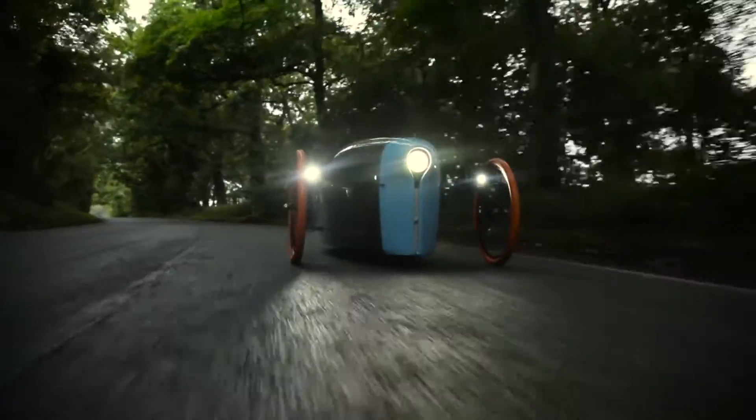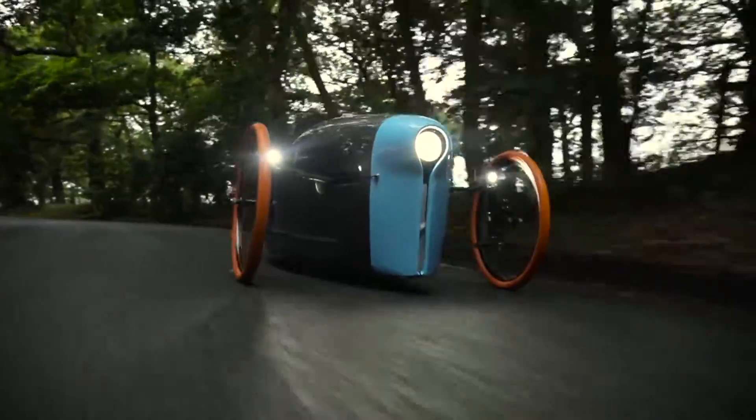In summary, it's a simple vehicle with key ingredients: weather protection, some safety, some luggage capacity and the key to moving forward.